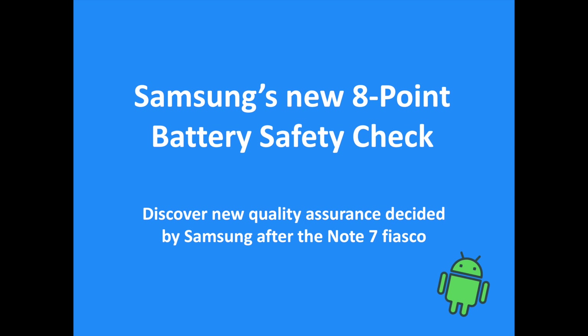Samsung has just revealed its investigation findings on the issues of the Galaxy Note 7. During the conference, Samsung also announced new and enhanced quality assurance measures to improve product safety. It was really essential for Samsung to take big measures to try to regain consumers' confidence in its products.